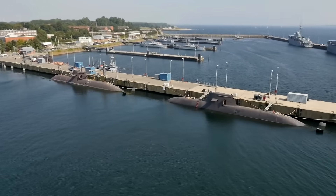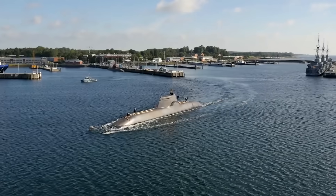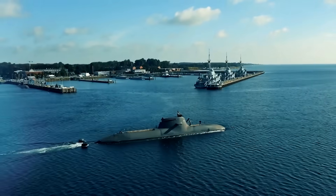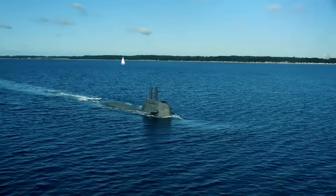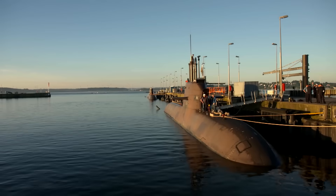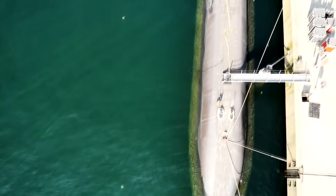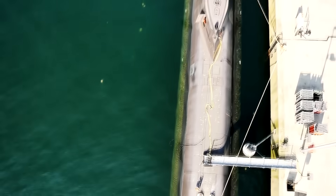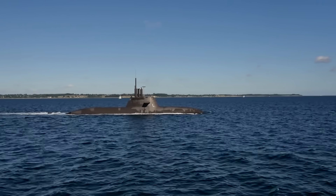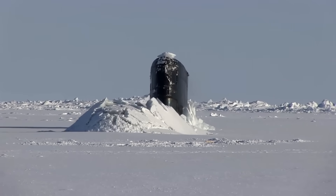Diesel-powered subs at first appear to have an advantage over nuclear as they are smaller and run more quietly, meaning they can easily slip into shallow waters along coasts or river estuaries where they are harder to detect. But diesel engines require oxygen for combustion and produce exhaust gases, including carbon dioxide, which need to be released through a process called snorting. Non-nuclear submarines still need to surface to replenish their oxygen supplies for both the crew and engines.